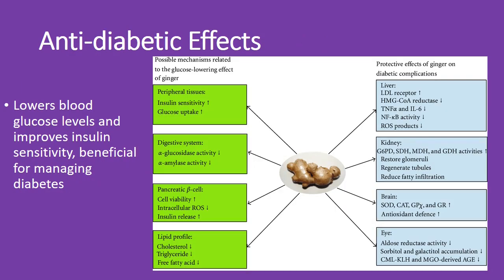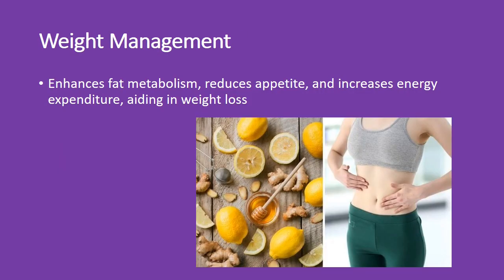Ginger can help manage diabetes. It lowers blood glucose levels and boosts insulin sensitivity, so adding ginger to your routine might support better blood sugar control. Looking to shed some pounds? Ginger's got your back — it enhances fat metabolism, helps reduce appetite, and boosts energy expenditure, making it a powerful ally in your weight loss journey.